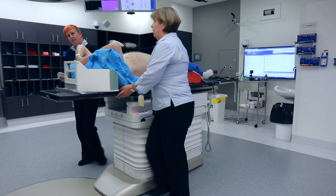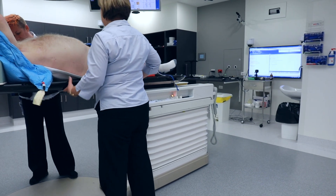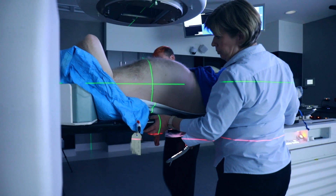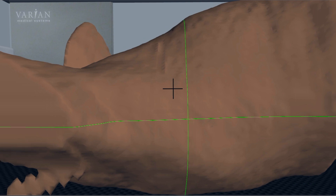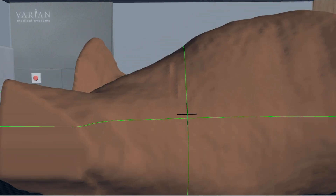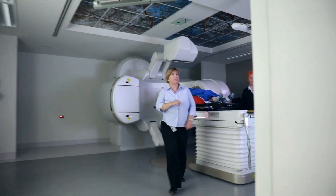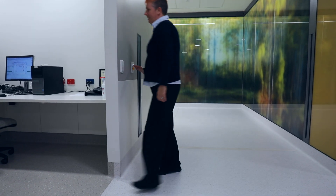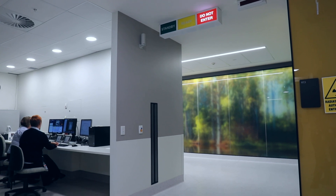At a treatment session, you will be shown into the treatment room and you will lie down in the same position you were in for your planning CT scan. There will always be two radiation therapists performing your treatment. They will use the in-room lasers, measurements and the tattoo marks placed on your skin to assess your position on a daily basis. The radiation therapists will move you as you lay on the bed to get you in the exact same position. Once your radiation therapists are happy with your position, they will leave the room to deliver the treatment from outside.